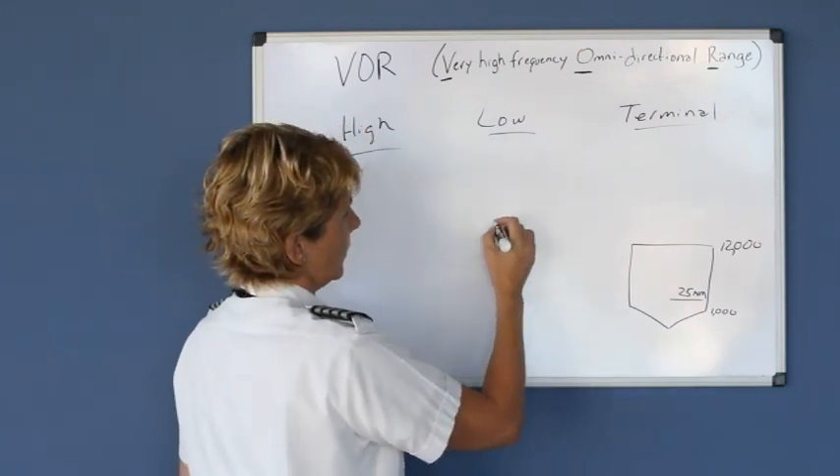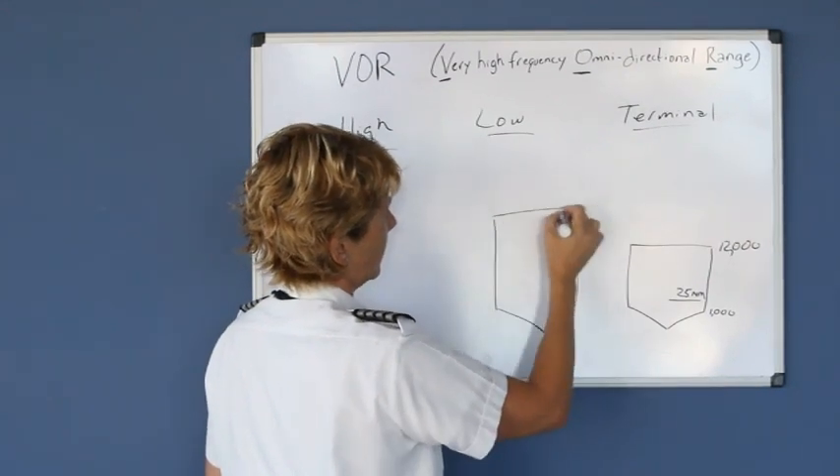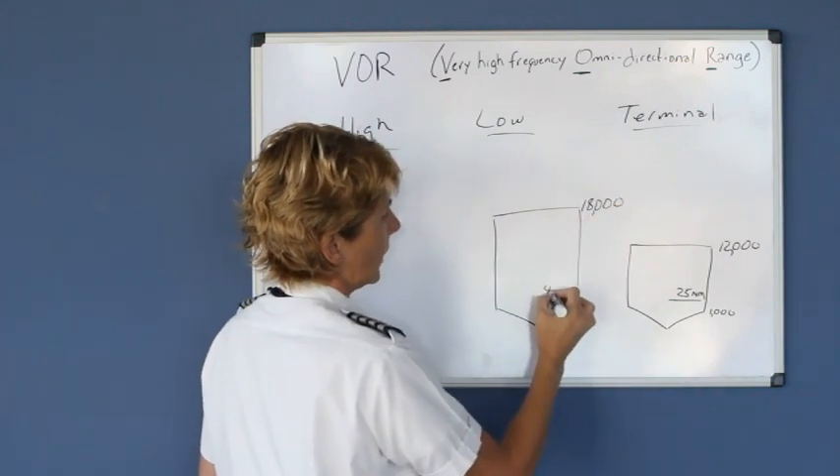The low class VOR has a similar shape, but it goes up to 18,000 feet and it's guaranteed out 40 nautical miles.